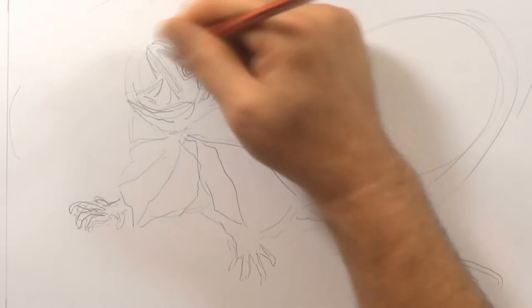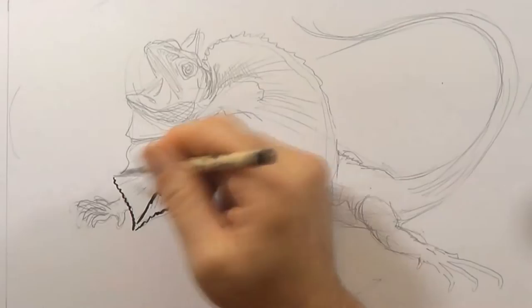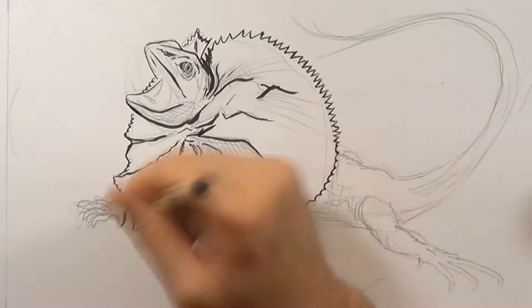The frilled neck lizard is one of Australia's most famous lizards. They are found in the northern regions of Australia and southern parts of Papua New Guinea. There are flaps of skin around the neck that fan out to make it look big.